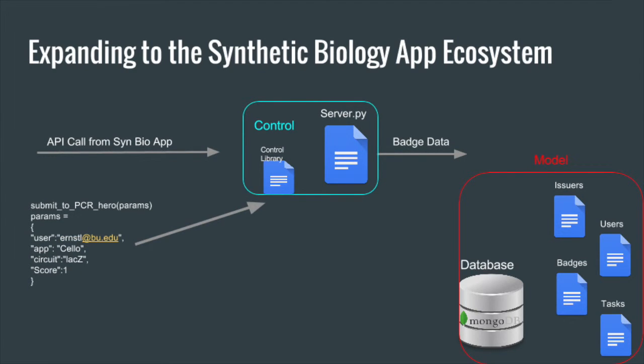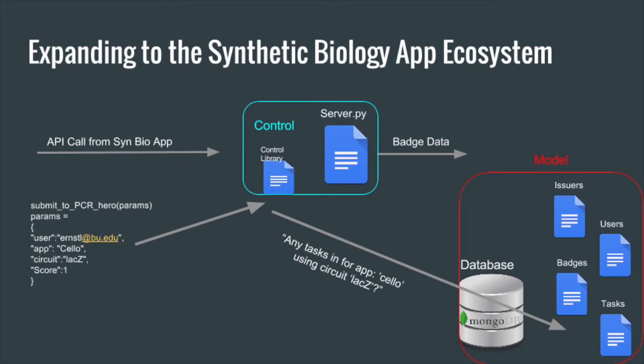When the data arrives, it's handled by the appropriate function in the control library, which then sends it to the database. The database identifies any tasks with those same unique identifiers — in this case, Cello circuits featuring LacZ. It then sends a broadcast of that information and the score to wake up those tasks, and the tasks themselves handle their response to the new information. Scoring or percentage improvement tasks can check if a circuit's score is a significant enough improvement on the last submission to merit awarding the badge. Repetitive task badges can increment their counter and check if the threshold has been met. Similarly, time trial badges use this step to increment scores, check scores, and see if their time is finally up — if so, they remove themselves seamlessly.